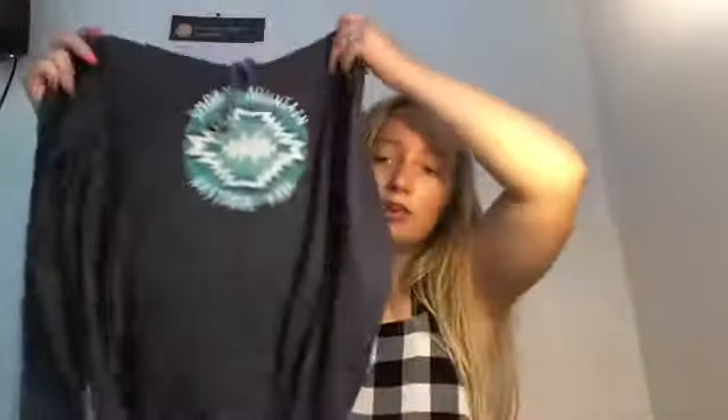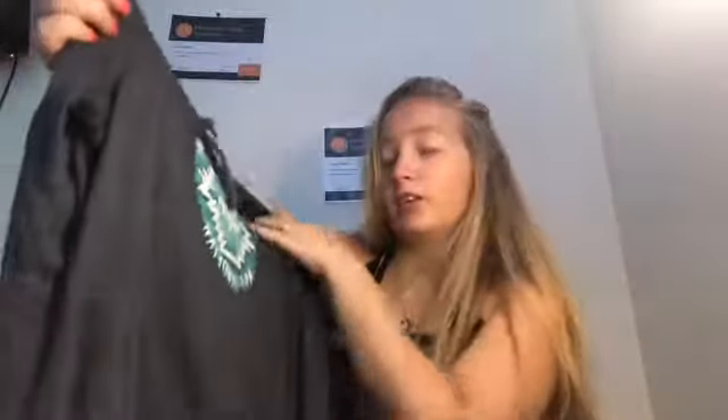This next one I got from a store in Gatlinburg, Tennessee. I'm pretty sure the name of it was Jonathan's. It's a very thin material hoodie and I love it. If I can remember correctly, it says Smoky Mountain National Park on it.